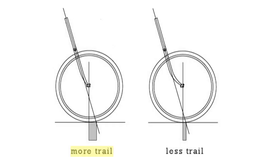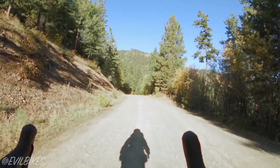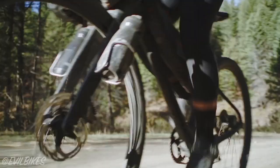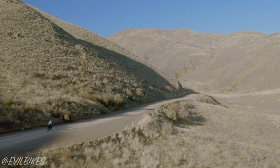More trail equates to slower steering, which makes a bike feel more stable at higher speeds because the steering inputs are less sensitive. At lower speeds, a high trail bike works out to be less stable because it has more wheel flop. In essence, good bike design requires the balancing of steering agility with bike stability — too slow steering makes the bike difficult to turn, and too fast steering makes the bike unstable at speed.